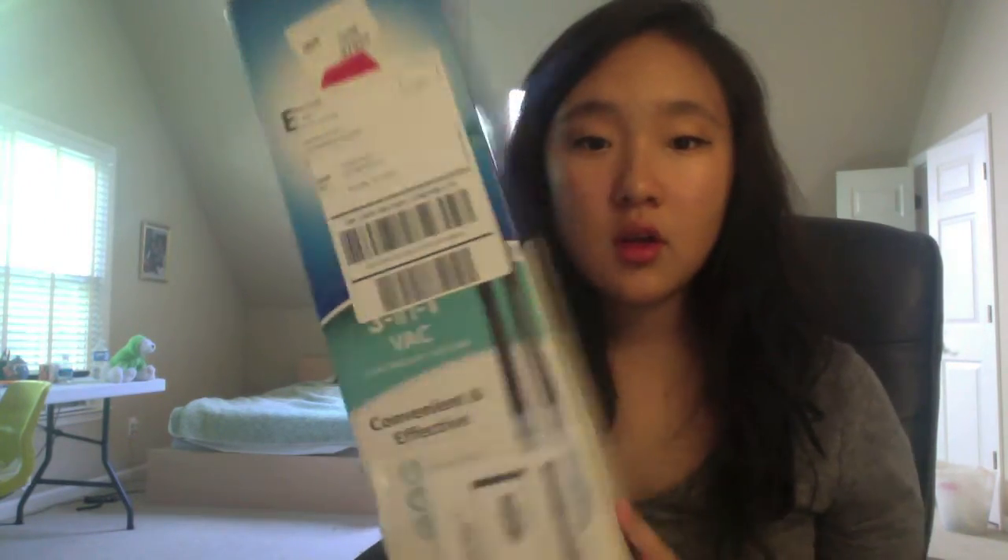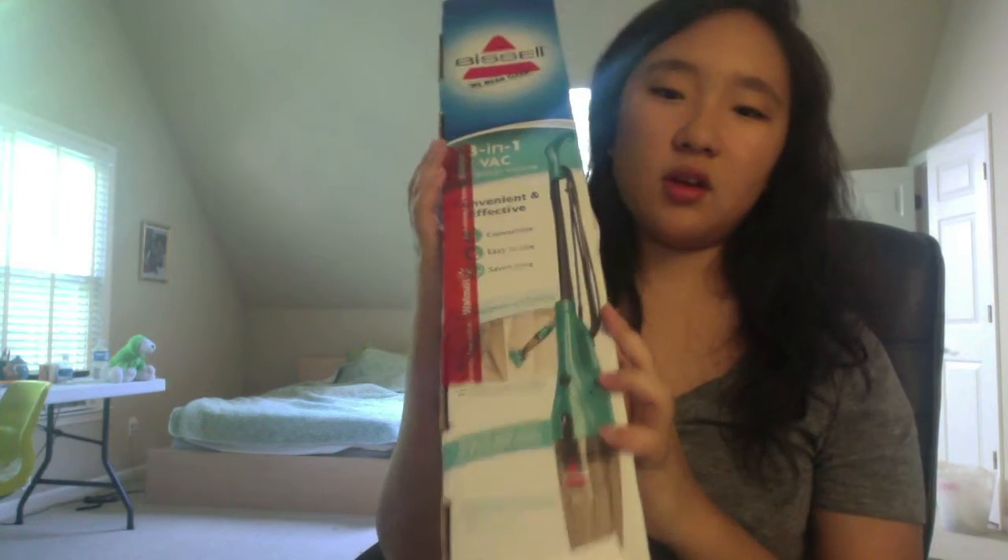I got 50 velvet hangers — they're really thin and great for dorm room closets; they're also stackable. From Walmart I picked up a mini 3-in-1 vacuum that's really cute and will be useful in college. From Kroger I got OxiClean pods for laundry and dryer sheets.